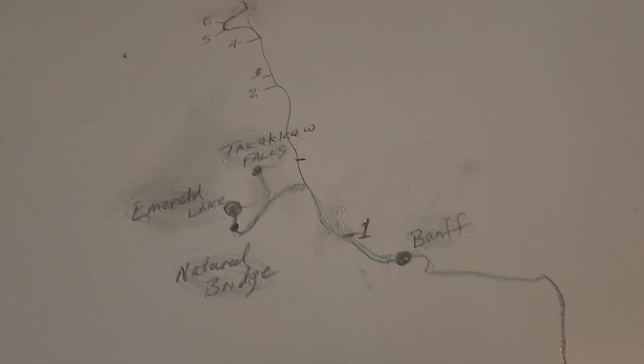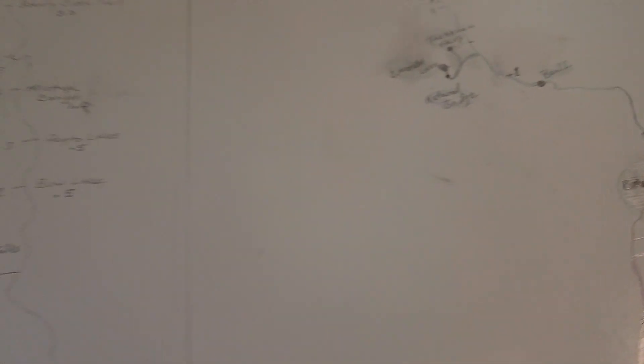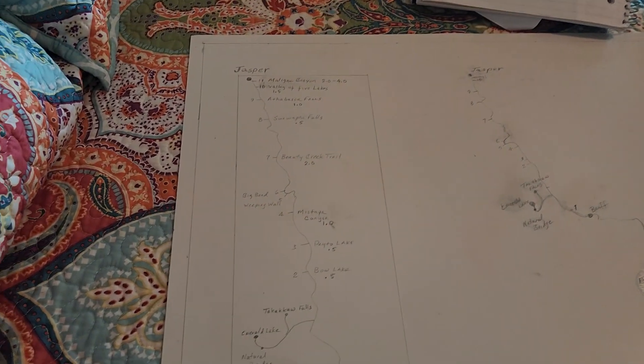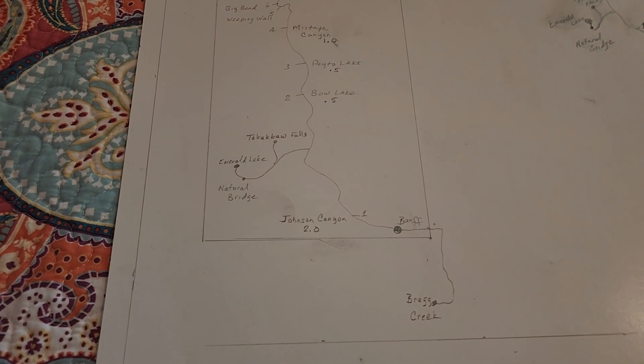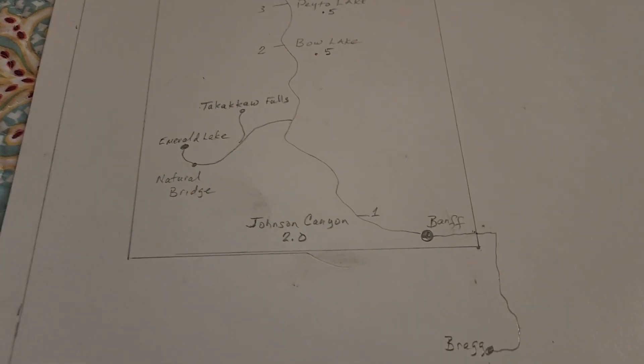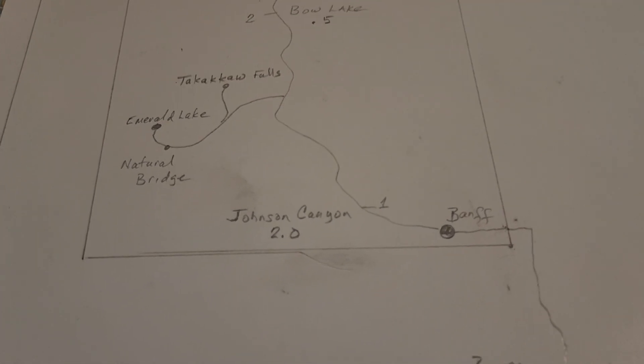These are the points of interest that I wrote down. I made an inset of those points of interest — it's 11, but two of them are just drive-bys. So it's really nine things that we can really concentrate on.